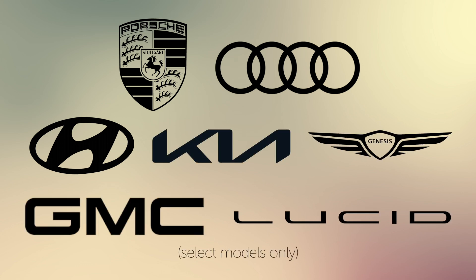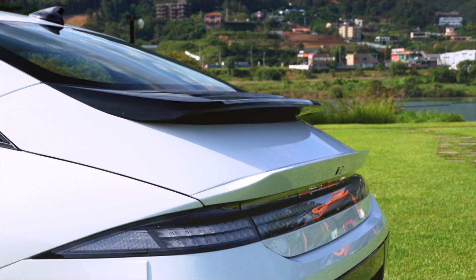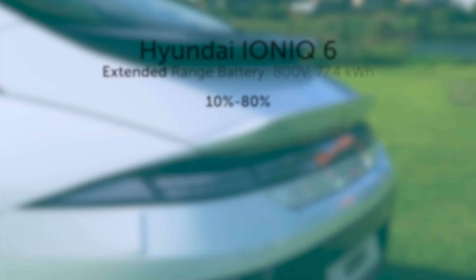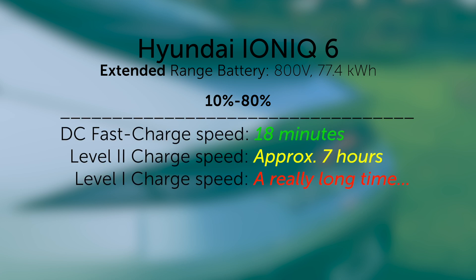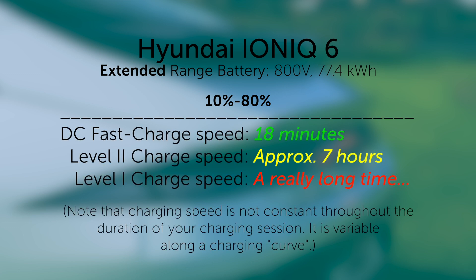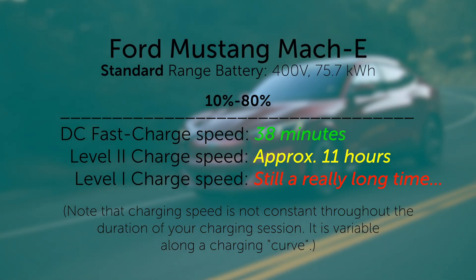That enables them to have higher peak charging rates, which are measured in the standard form of electrical energy — kilowatts. For example, the Hyundai Ioniq 6 can peak at 350 kilowatts when charging at the appropriate charging station. This enables it to charge its battery from 10% to 80% in only 18 minutes. A Ford Mustang Mach-E on the 400-volt architecture can only do the same charge in as little as 38 minutes, even though it has a very similar battery size.